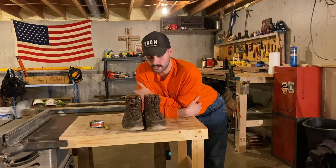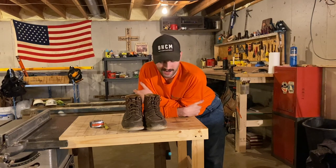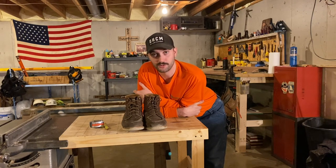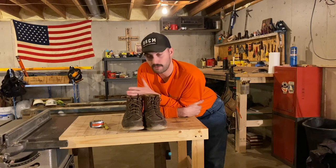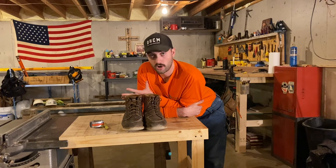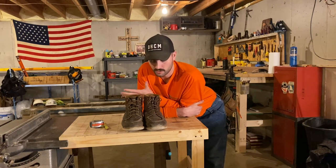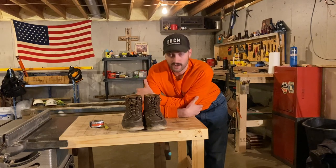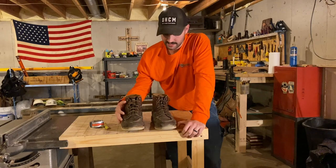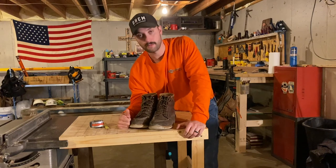I do believe that if you're going to dump money somewhere, dump it in your boots. I always remember guys telling me when I first started construction: spend the most money on your bed and your boots, because you've got to sleep well, and you're going to spend more time on your feet in your boots than in any other pair of shoes you own — especially when you do this for a living. I've tried a lot of different styles and brands, and these are it for me — all I'm ever going to wear.